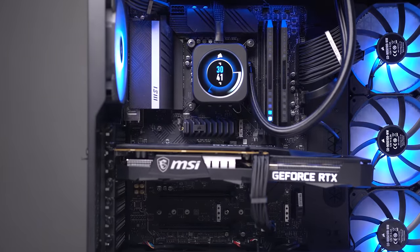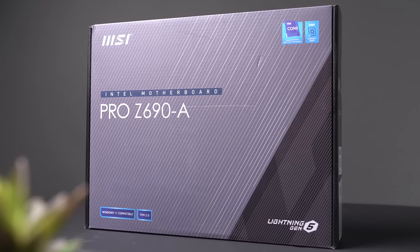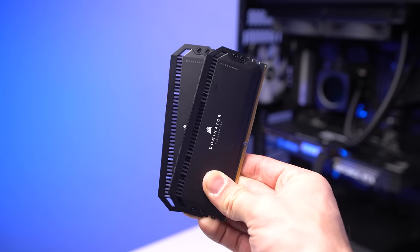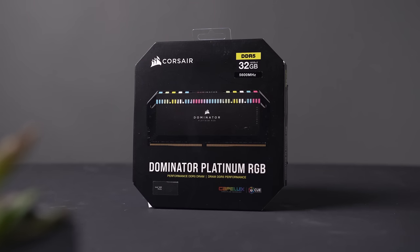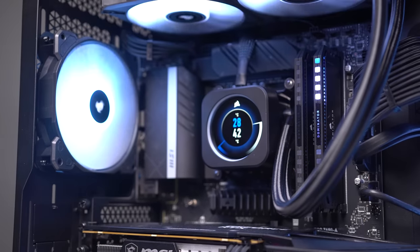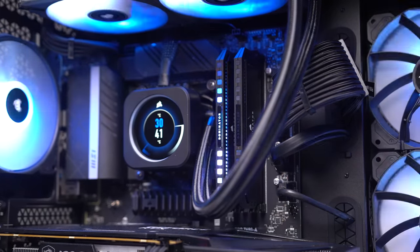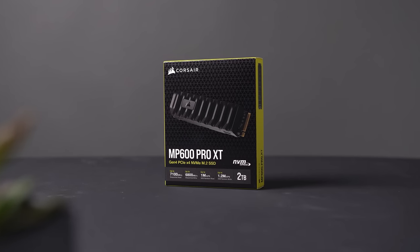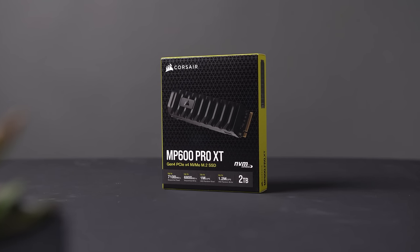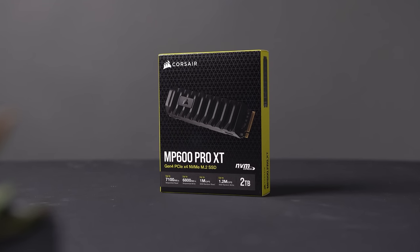For the motherboard, this is the MSI Pro Z690-A DDR5 version — definitely one of the best value Z690 boards on the market right now, which might reveal our CPU choice. For RAM, this is Corsair's Dominator Platinum RGB, a 2x16GB kit clocked at 5600MHz. Hopping on DDR5 earlier than everyone else is expensive, but these RAM speeds are just obnoxious. For storage, we have the Corsair MP600 Pro XT — a 2TB NVMe drive with read and write speeds of up to 7,100 and 6,800 MB/s respectively. That's Gen 4 storage, so your motherboard and CPU will need to support it.